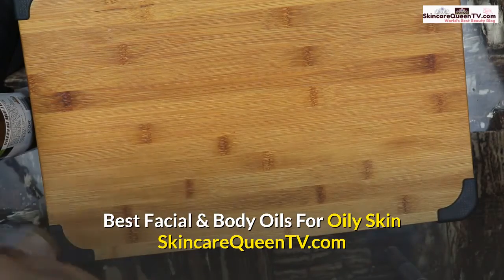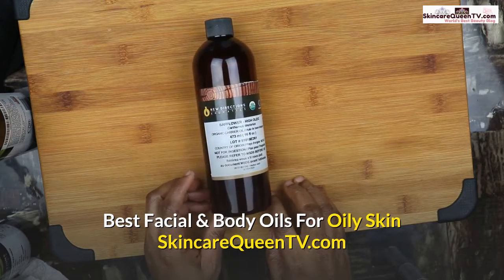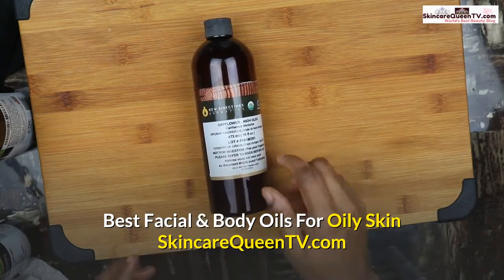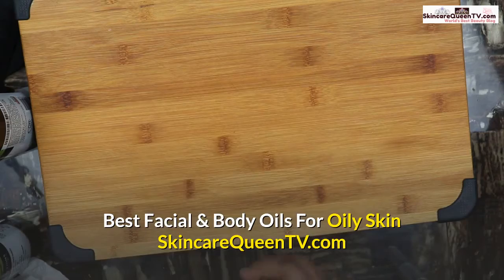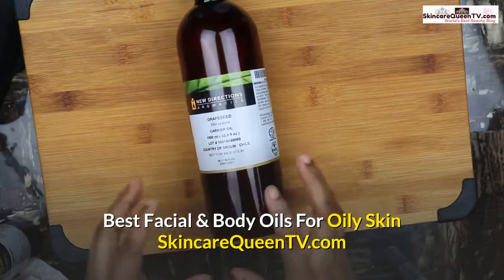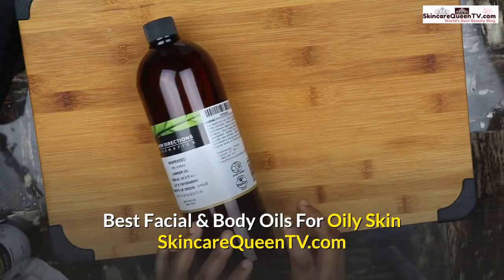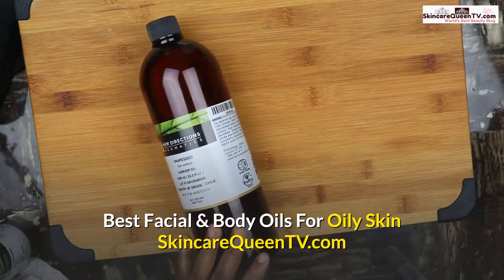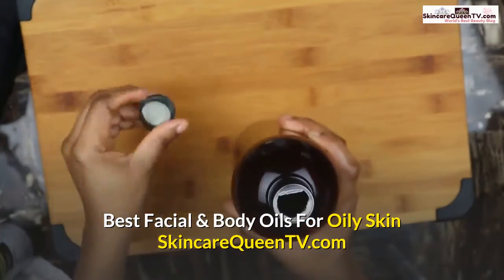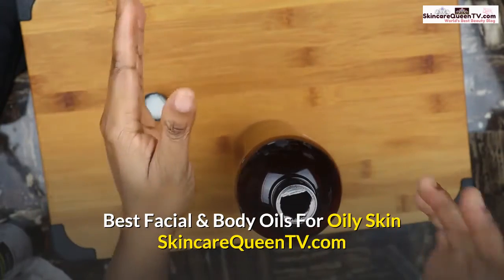Third on my list is safflower oil, which is very high in linoleic acid. Make sure you include this in your skincare routine if you have oily skin. The last one on my list is grapeseed oil. This is a fast-absorbing, or 'drying,' oil — it absorbs very fast on the skin surface and doesn't leave a residue. Now I'm going to show you how these oils react on the skin.